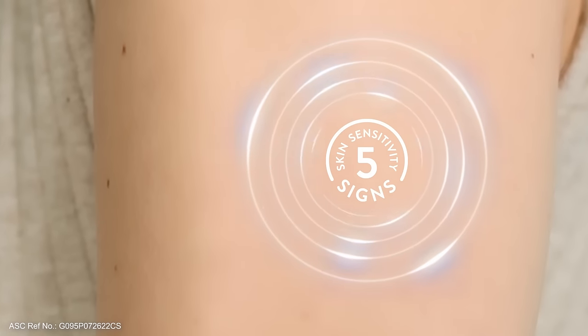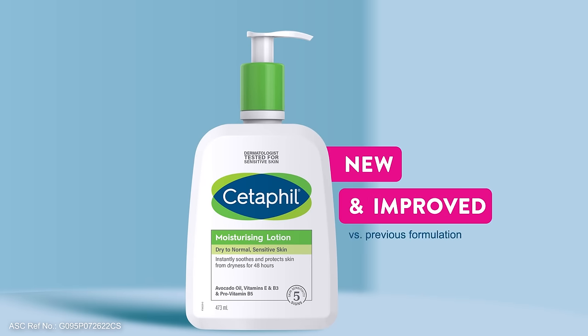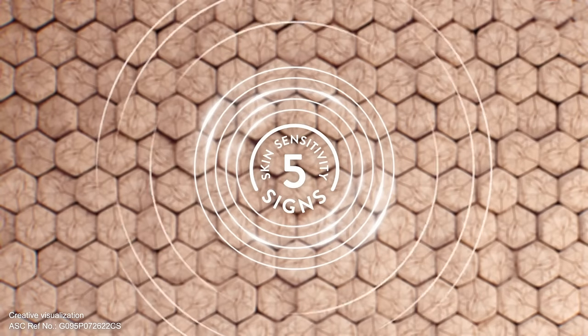Every day, skin is exposed to factors that can weaken the skin barrier, causing water loss and rough texture. New and improved Cetaphil Moisturizing Lotion helps defend against five signs of skin sensitivity.